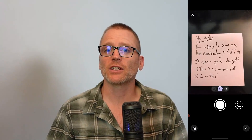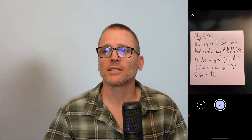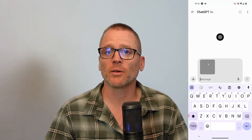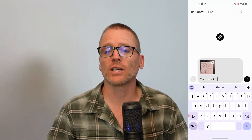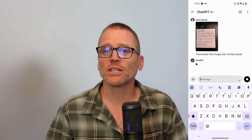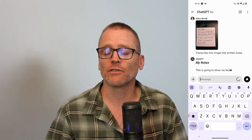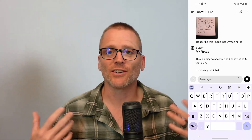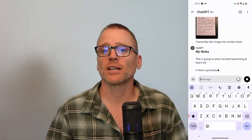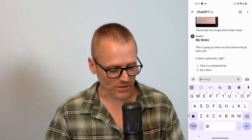Once you have the app installed, you can take a picture of your handwritten notes just like this. I suggest doing it one page at a time and giving it a very simple prompt — just like you see on the screen here — asking it to transcribe the note. Once you've done that, all you need to do is copy out the text and paste it into your favorite journaling or note-taking system, whether that's Obsidian, Roam, Evernote, or whatever you're using.